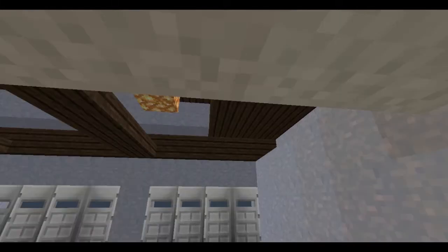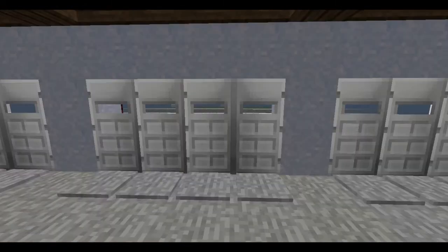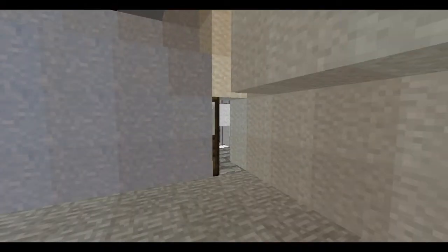Okay, so here is said garage. It's fairly big — not especially deep, but it is wide, which is nice.